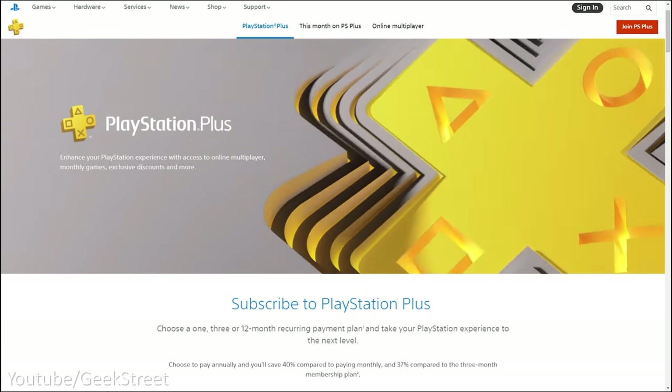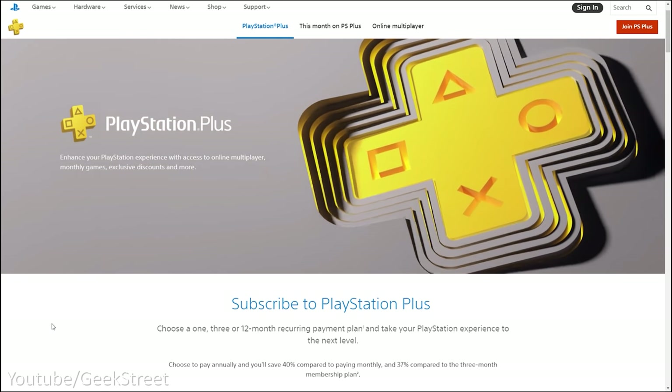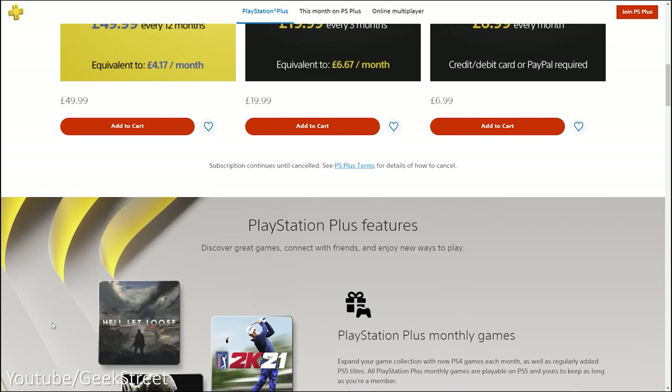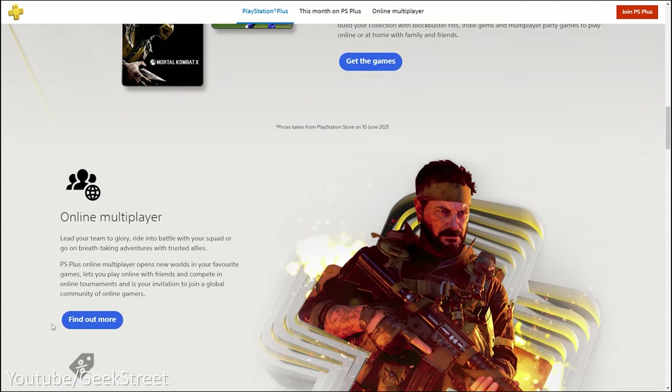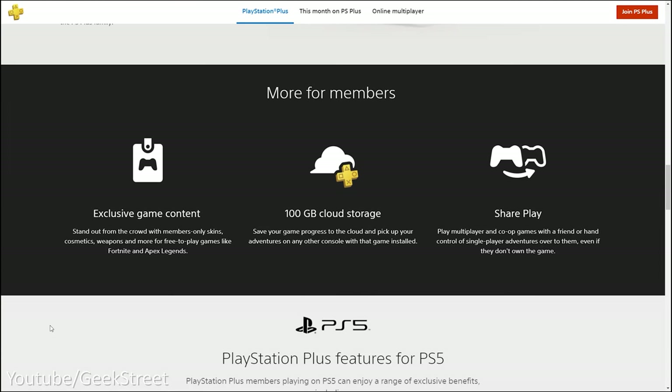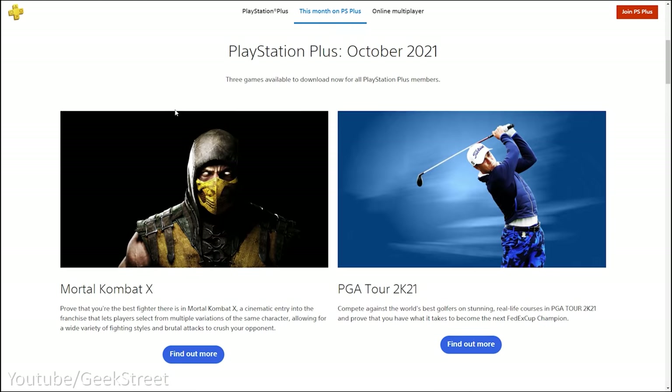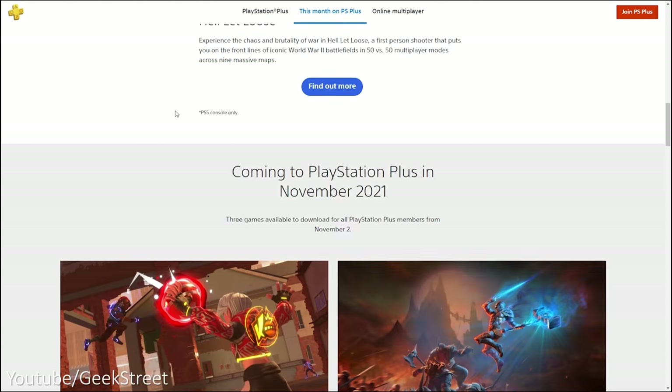Moving on to the PlayStation subscription: PlayStation Plus is a must, letting you unlock hundreds of digital games across PS2, PS3, PS4, and PS5 instead of buying the disc versions. However, games are only available while the subscription is active — when you stop paying you'll lose access to them.